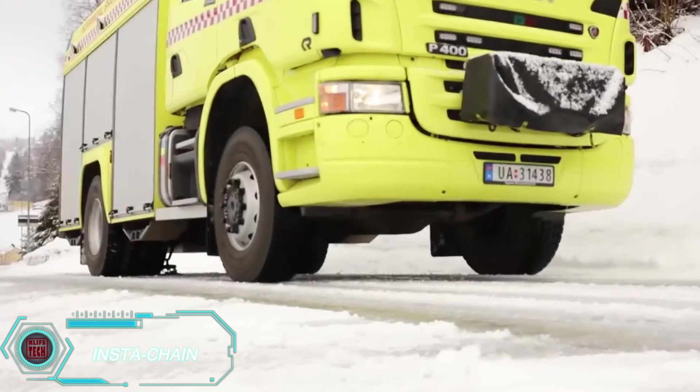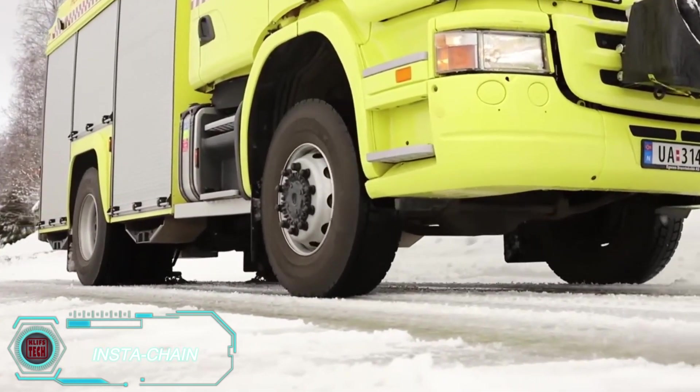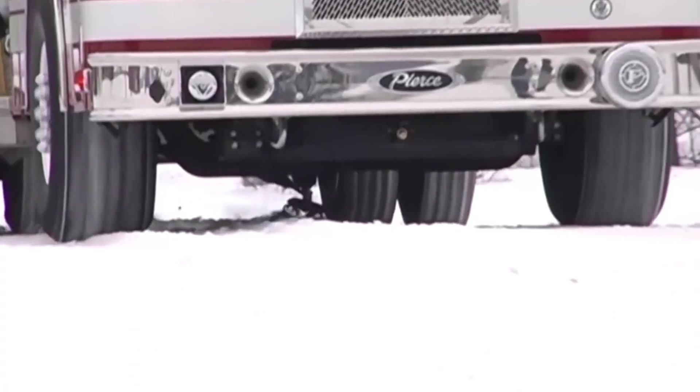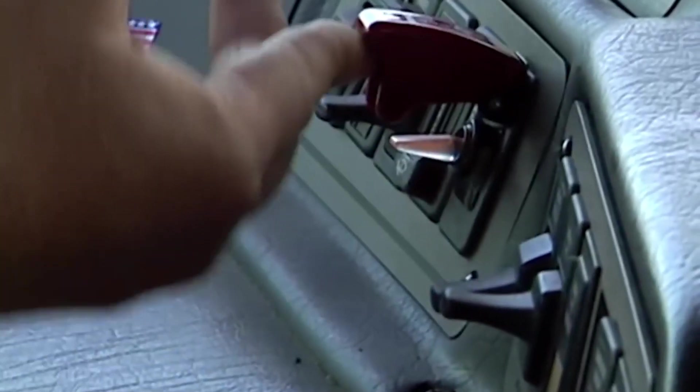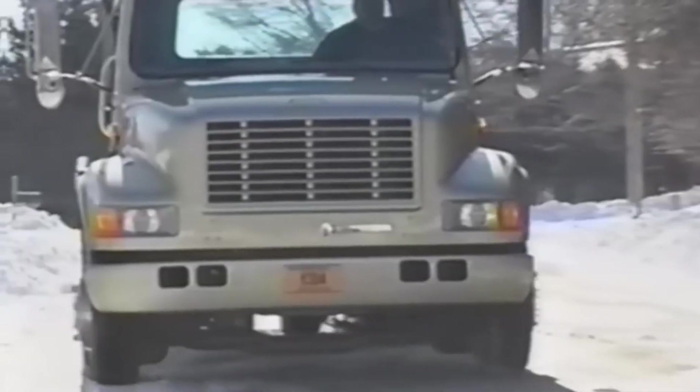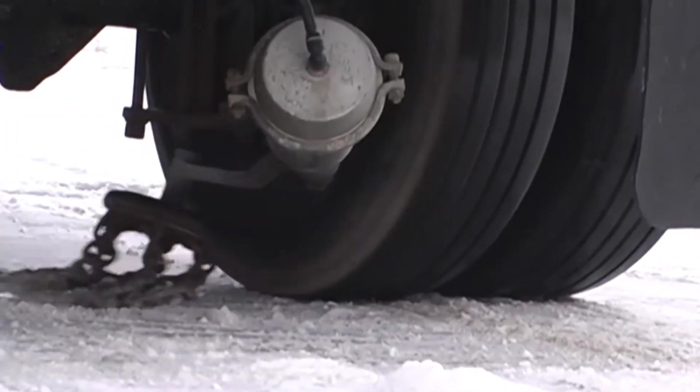Instachain helps drivers feel confident on snowy trails. Invented in 1977, this system is now featured by more than 250 original equipment manufacturers. It's mounted under your car and deploys chains as needed to increase traction on snowy or icy roads. You can drive with Instachain at speeds up to 56 kilometers per hour, and it works for braking, accelerating, and even reversing. It's effective on snow up to 15 centimeters thick and on ice, and the system can be easily engaged or disengaged while driving to protect your tires on dry pavement.